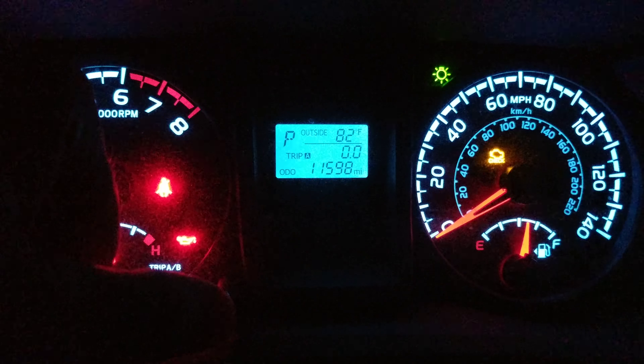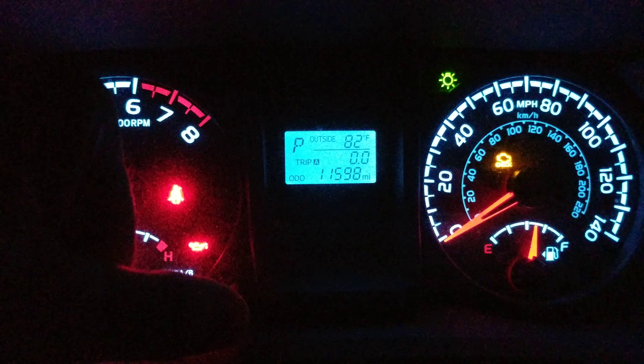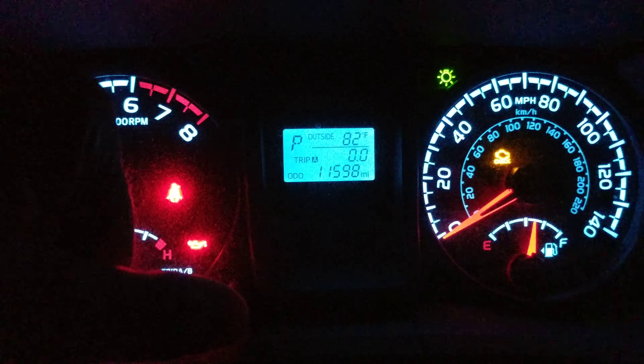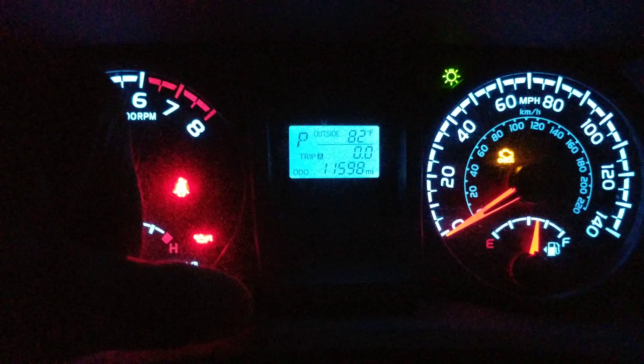When you get there, push and hold Trip A, which will reset it to zero. And that's actually the thing that is counting your mileage. Mine got up to 10,000 — that's when the light went off, even though I've changed oil several times already. And basically at this point, all you do is keep holding it in with your finger.